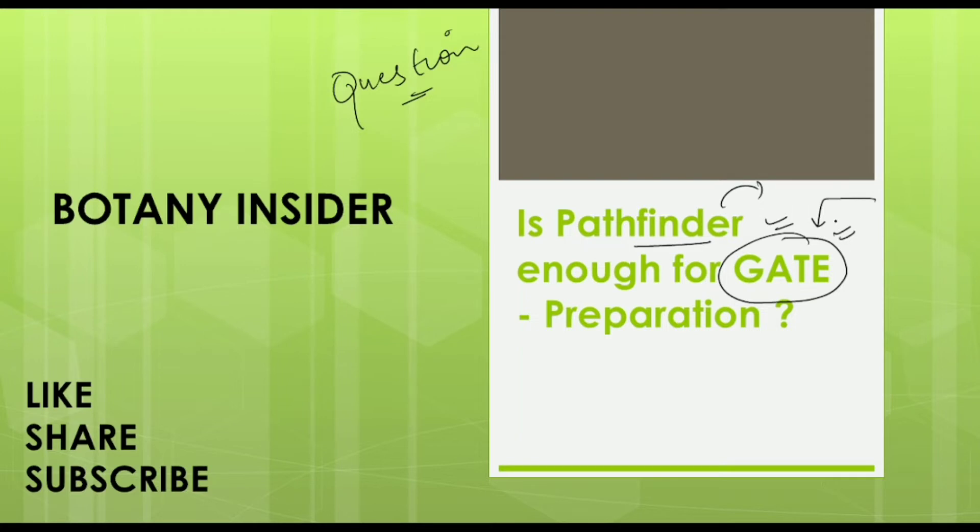Before starting the video, if you are new to my channel, do not forget to like, share and subscribe to Botany Insider. There is a lot of content available on Botany Insider which could be very helpful for your preparation if you are targeting examinations related to the life sciences stream.